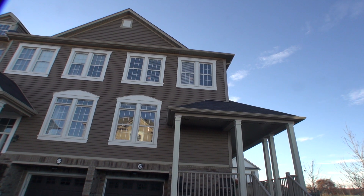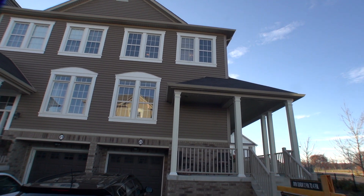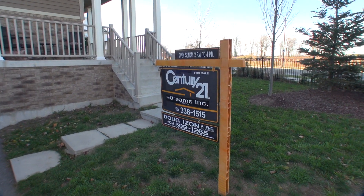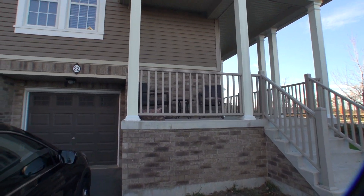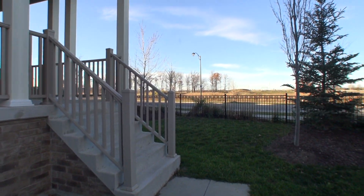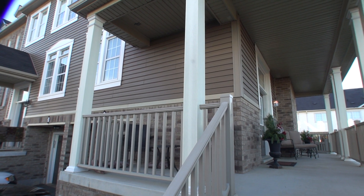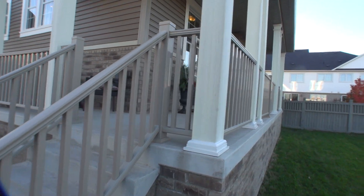Welcome to 4823 Thomas Alton Boulevard, unit number 22. Just went on the market today. This is a beautiful three-story, 1,963 square foot home, and it is very, very unique. You can see the wraparound balcony — over 200 square feet of leisure space. You can sit out here and watch the sunset.